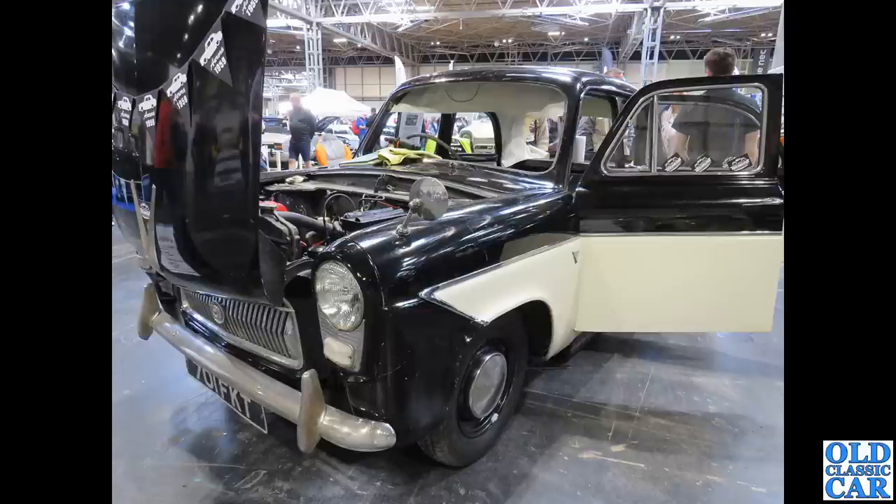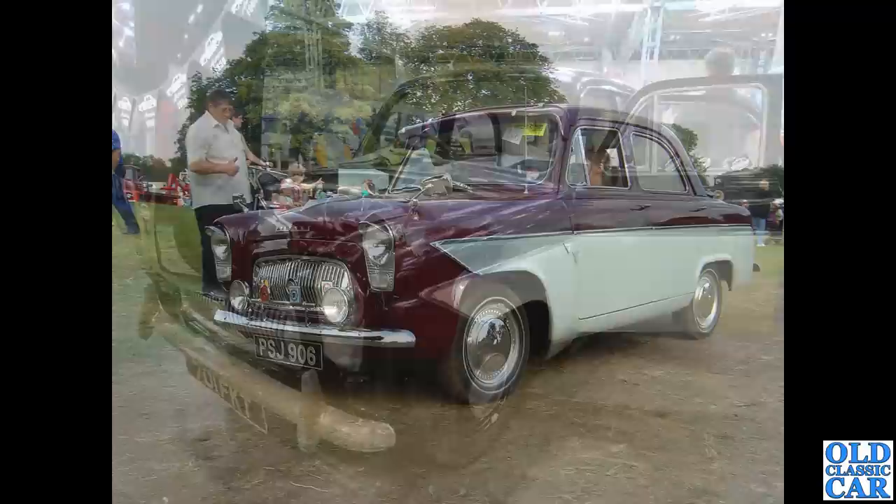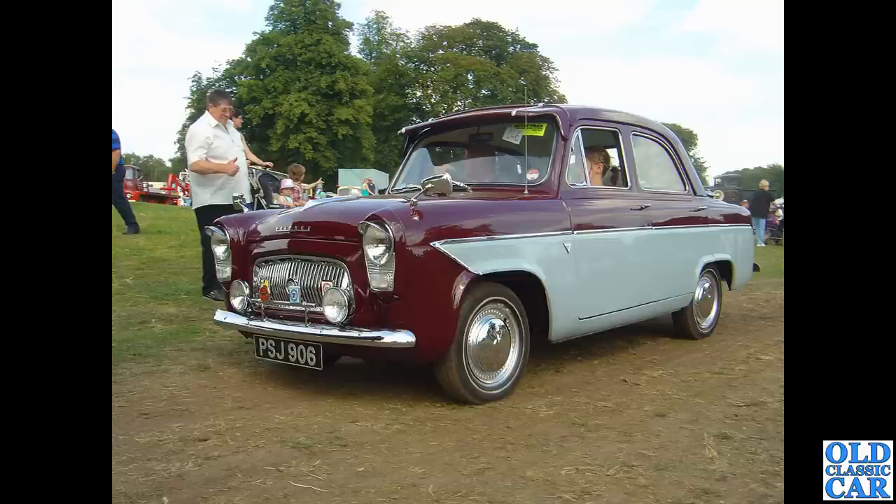701 FKT is a Kent-registered car from June 1959. It's a bit of a work in progress — there's no windscreen in it, and you can see the headlining is being replaced. It's quite a rare survivor, and it's a 107e with the overhead valve engine.